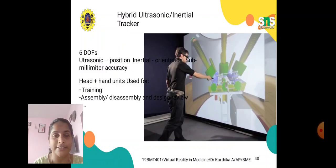A hybrid ultrasonic-inertial tracker is shown here. It uses six degrees of freedom (6 DOF), combining ultrasonic position tracking with inertial orientation tracking to achieve sub-millimeter accuracy. Both head and hand units are used for training, assembly, and disassembly tasks. Mechanical trackers concentrate mostly on head tracking, while optical trackers focus more on hand tracking. Ultrasonic trackers can be used for either head or hand based on the application. In this hybrid ultrasonic-inertial tracker, both are combined to provide high accuracy orientation.